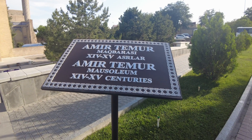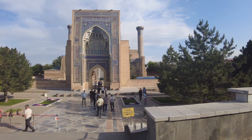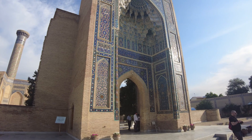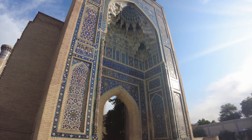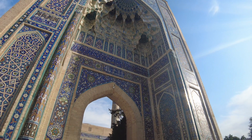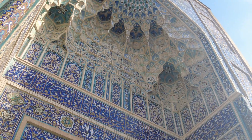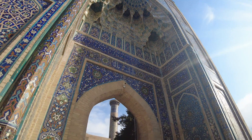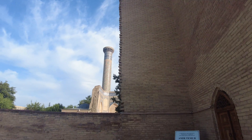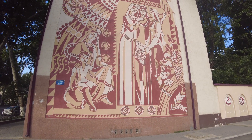Okay, so this is the Amir Timur Mausoleum - I think that's how you pronounce it. Very beautiful. All right, let's walk into the mausoleum. It's a beautiful entry, beautiful arch, beautiful blue tiles - wow! Look at that, it's amazing! Amazing, wow, okay. That's impressive.